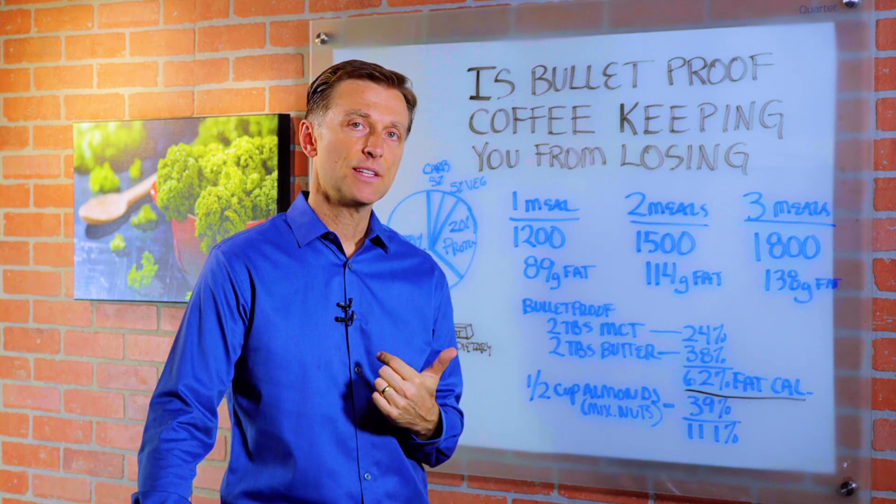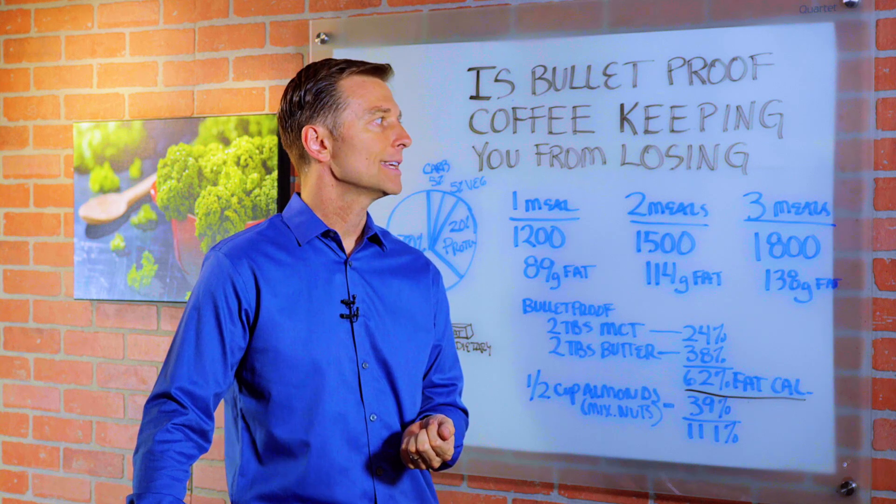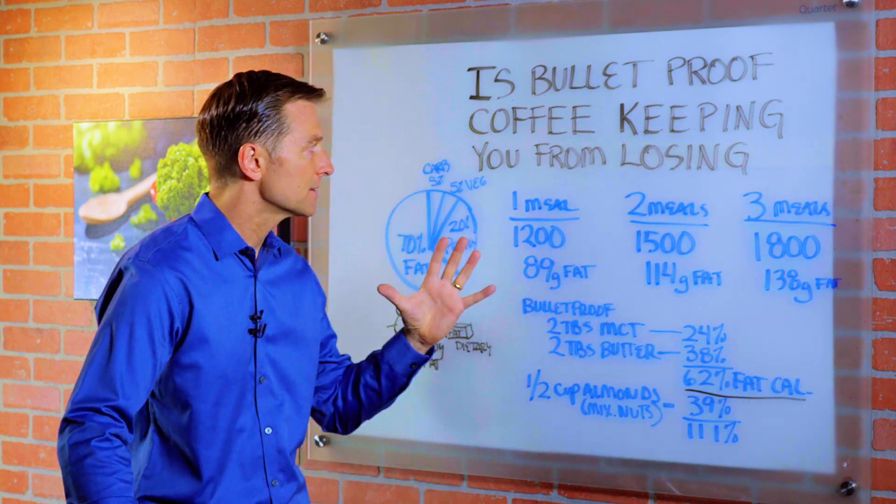Hey guys, I wanted to create this video because this question really comes up very frequently: will my Bulletproof coffee keep me from losing weight? So let's just talk about this.